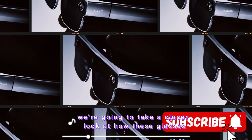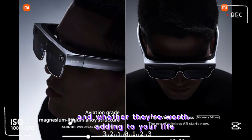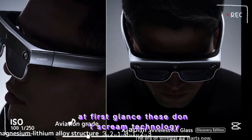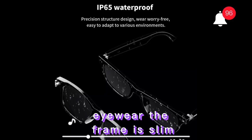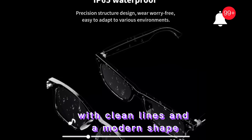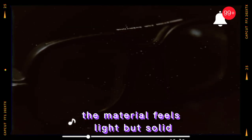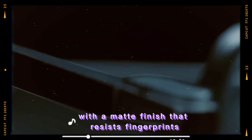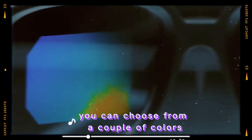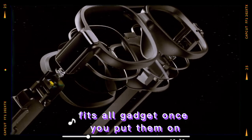We're going to take a closer look at how these glasses work, what makes them different, and whether they're worth adding to your life. At first glance, these don't scream technology. Xiaomi has clearly worked to make them look like normal eyewear. The frame is slim, with clean lines and a modern shape that could easily pass as a standard pair of glasses. You can choose from a couple of colors, so they can match your personal style instead of looking like a one-size-fits-all gadget.